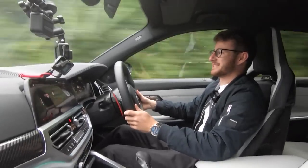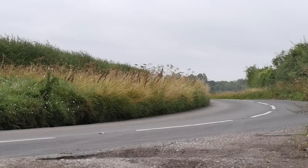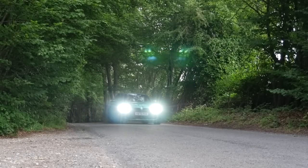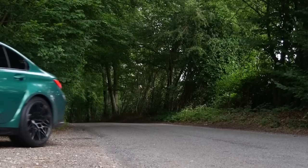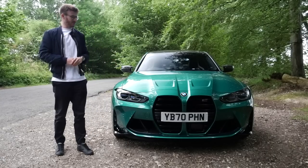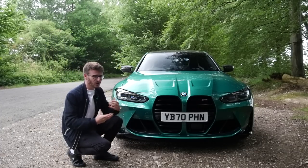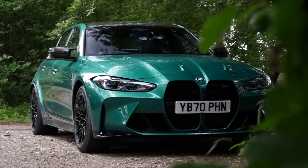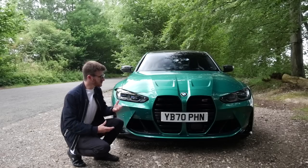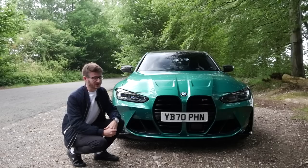But when it was released, people were far from impressed. Now I'm sure that you don't need yet another YouTuber or car journalist making an unnecessarily negative point about the front grilles on the G80. But without seeming biased, I genuinely don't mind them. I think that as a whole, the design language and whole vibe with the G80 is all very sharp and very aggressive. And I feel that if maybe these grilles were a little bit more rounded or maybe didn't exist at all, it wouldn't do the car that much justice.